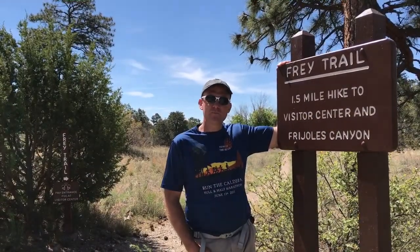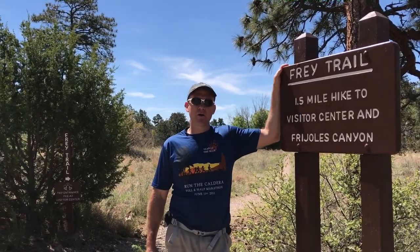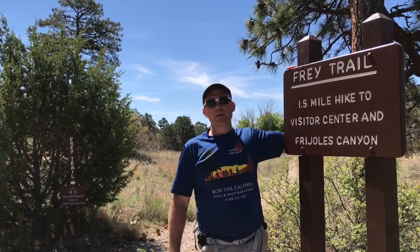We are at Bandelier National Monument in New Mexico and we're getting ready to hike from the Juniper Campground, where we spent the night last night. We're going to take the Frey Trail, a mile and a half hike down to the canyon where all the ruins are and the Visitor's Center.